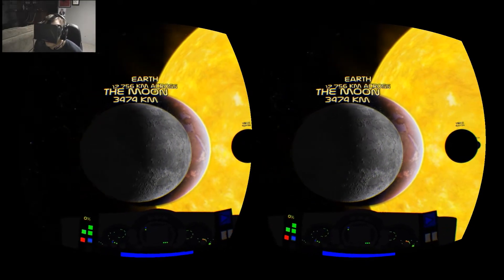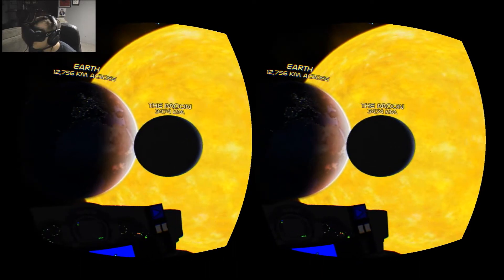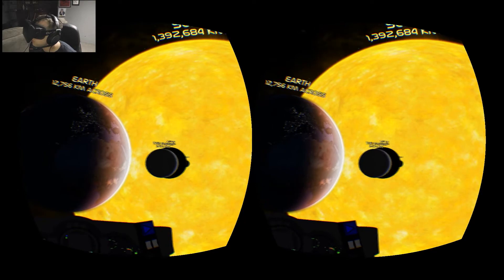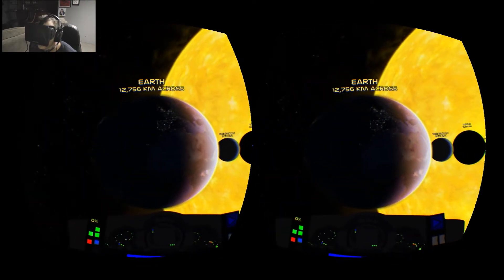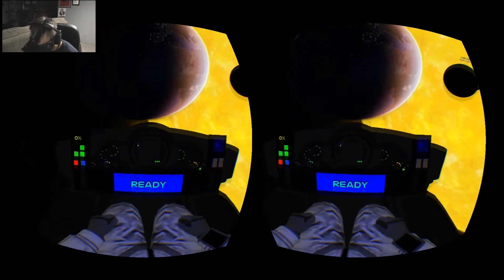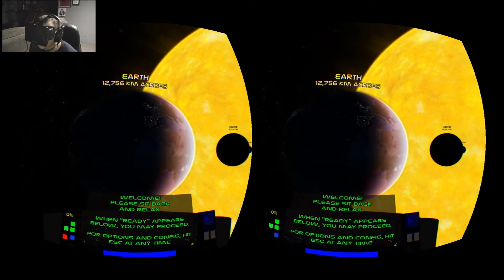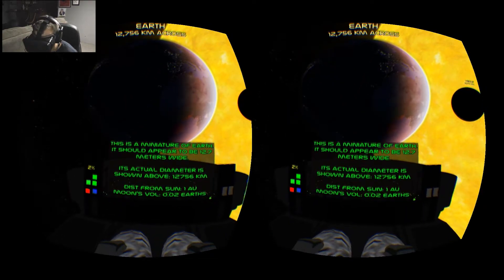What's up guys, Genius Pie Trap here, and this is my series Best of the Rift. This is Titans of Space for the Oculus Rift — a tech demo of our solar system in space, and it's pretty amazing. I'm using a 360 controller to control it, which is just pressing the A button to fly around from planet to planet.